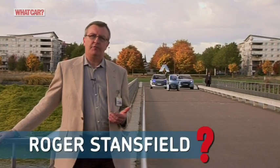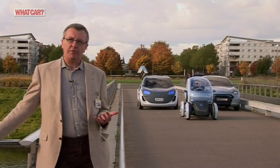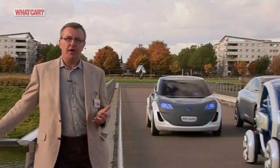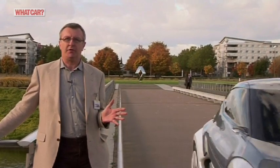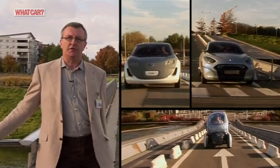If you commute into a city centre every day, then the chances are that within the next 10 years you're going to be doing it in an electric car. If you're not banned from taking a fossil fuel car into town, it'll become so prohibitively expensive that you won't want to do it, and Renault is getting ready for when that day comes.